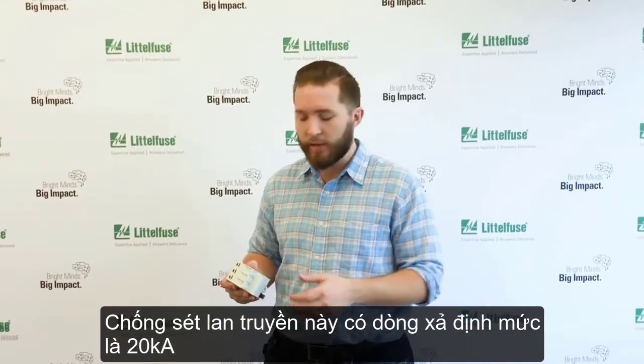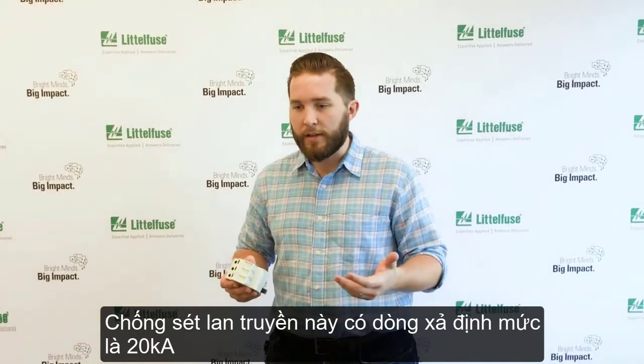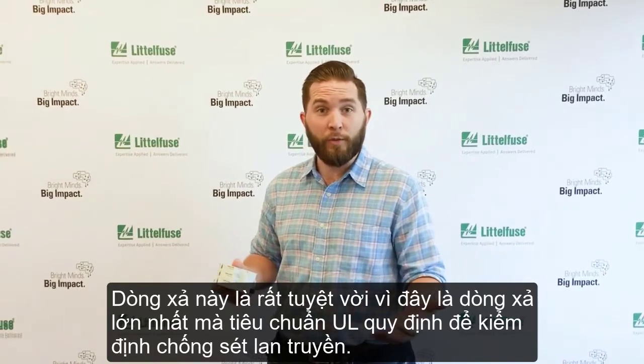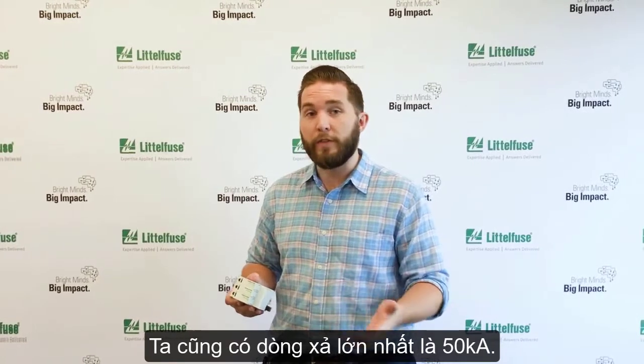This is the SPD2 series, and this is a product that's got a nominal interrupting rating of 20K, which is great because that's the highest rating that UL will test to. We've also got a maximum interrupting rating of 50K.